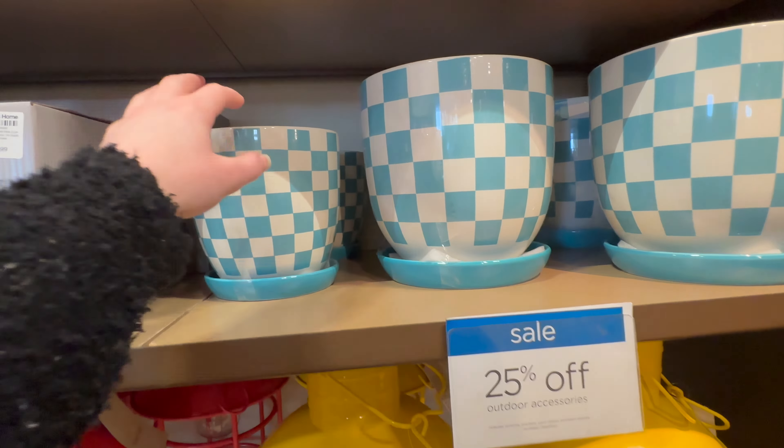Here's some more solar lights — these are much larger than the other ones, 39.99. They've got that coral red-pink color, yellow, turquoise, and black. Here's some more larger pillows down here.